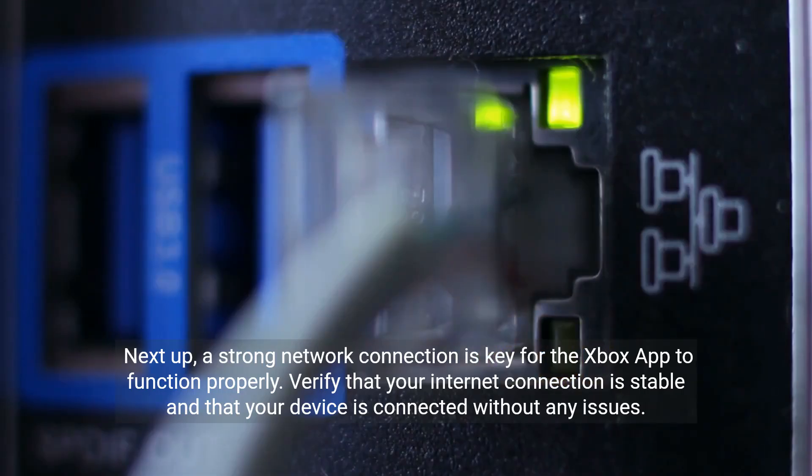Next up, a strong network connection is key for the Xbox app to function properly. Verify that your internet connection is stable and that your device is connected without any issues.